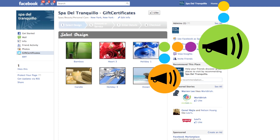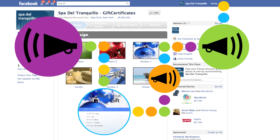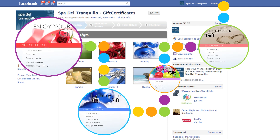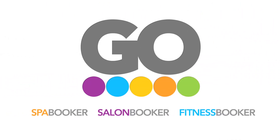Let your customers know that now they can purchase gift certificates for the holidays, birthdays, anniversaries, or even just because, directly through your Facebook page. Stay tuned for even more revenue driving features from Gramercy One.